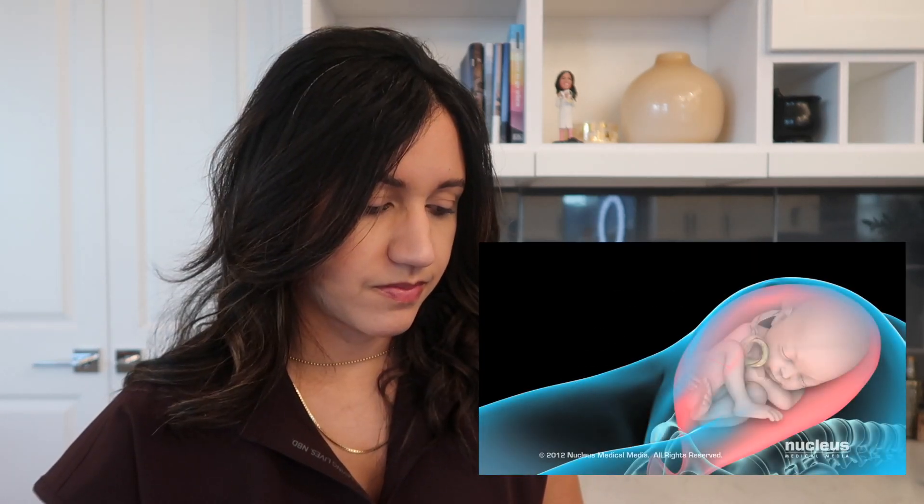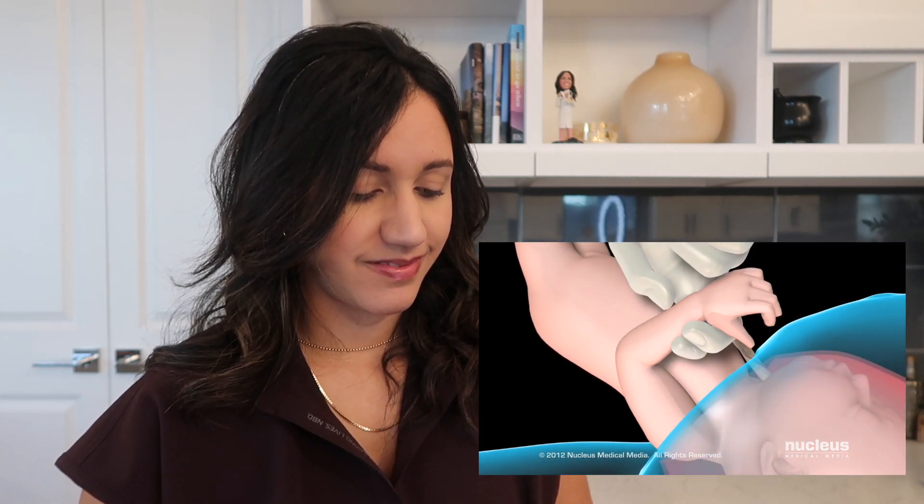Your doctor will begin by making an incision in your abdomen — either a vertical incision from just below the navel to the top of the pubic bone, or, more frequently, a horizontal incision across and just above the pubic bone, often called a bikini cut. Your doctor will then make a second incision on the lower part of the uterus. Once the uterus is opened, your doctor will rupture the amniotic sac if it is still intact and deliver the baby. The time from the initial abdominal incision to birth is typically five minutes.